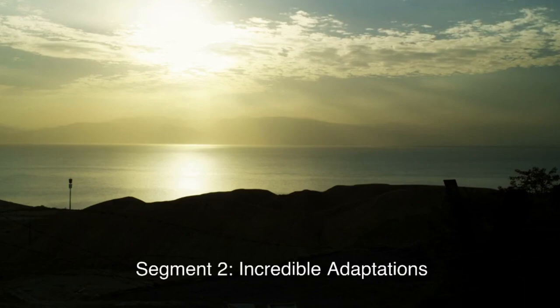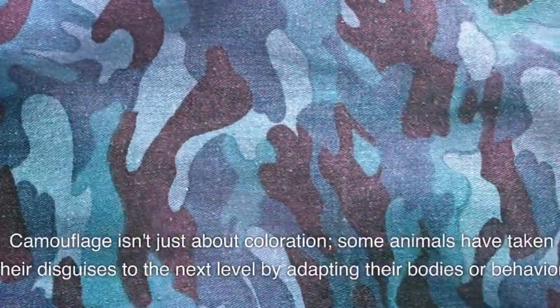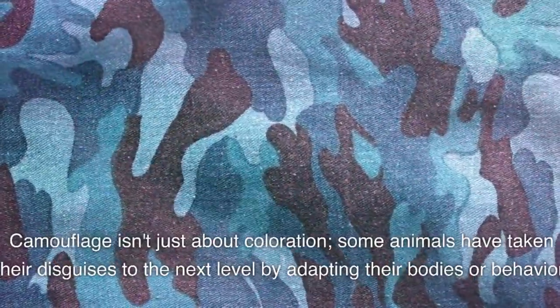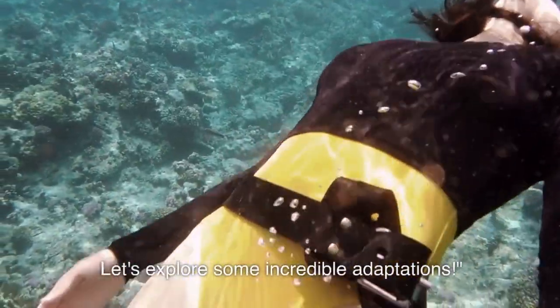Incredible Adaptations. Camouflage isn't just about coloration. Some animals have taken their disguises to the next level by adapting their bodies or behavior. Let's explore some incredible adaptations.